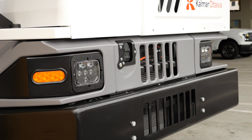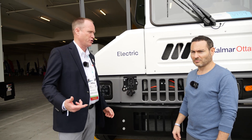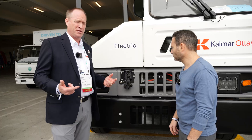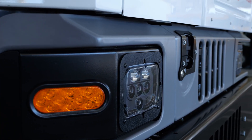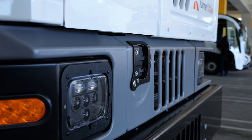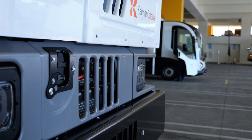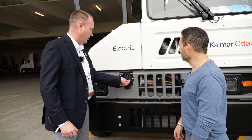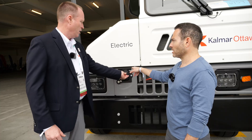On the front of the cab, we have our charge receiver that supports CCS1 charging. Some customers will have CCS1 DC fast chargers on site, but in the event a tractor is brought to the shop for repairs, some shops may just want a simple Level 2 wall box charger — and we can support both.